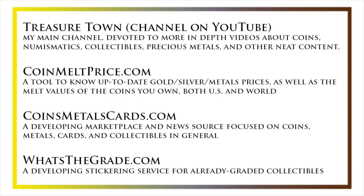I'd also like to draw your attention to some other helpful coin resources, such as my other YouTube channel, Treasure Town, which does more in-depth videos about coins and collectibles, as well as coinmeltprice.com, which shows up-to-date precious metals pricing and the melt values of coins you own; coinsmetalscards.com, which will be both a marketplace and a news source for coins, metals, and cards; and whatsthegrade.com, which will develop into a stickering service for already-graded collectibles.